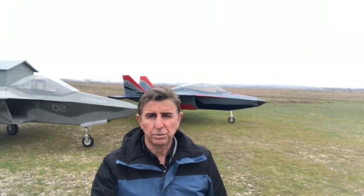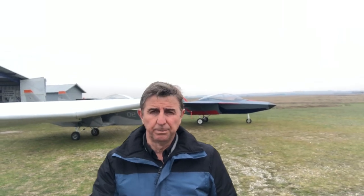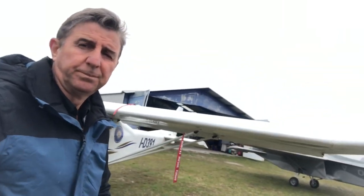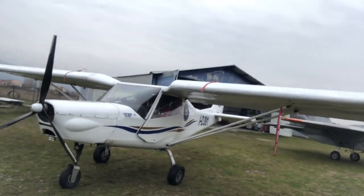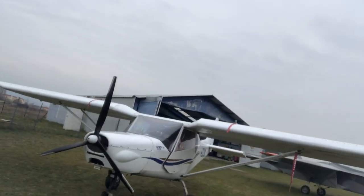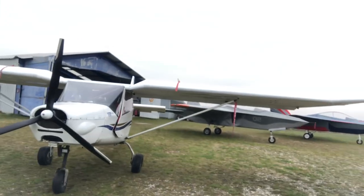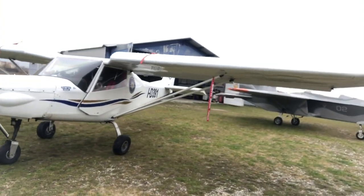I have the pleasure and honor to introduce our new creation named Archon SF2T. The last letter T means trainer. Behind me we can see the G802 Atero, a creation since 2017 when it flew for the first time, and it serves the needs of the local air club until today.